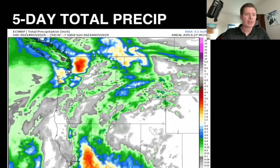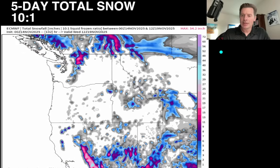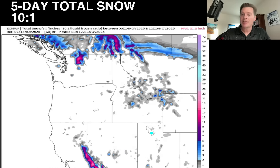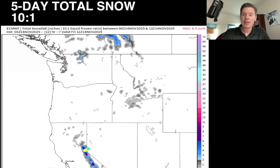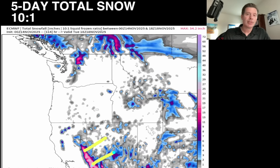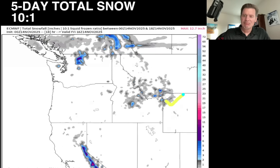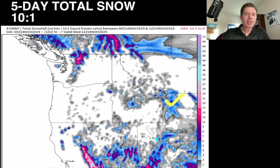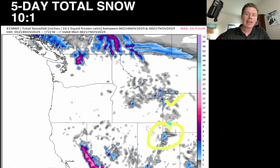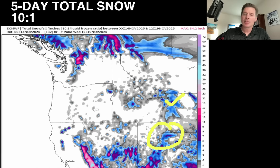Let me show you what that looks like as snowfall at a 10-to-1 ratio, four to five days into the future through the 19th. Where you see the deep purples, that's at least six inches. Bright pinks are a foot, and where whites emerge, that's roughly two feet. There's some decent snow here — over six inches up in Wyoming, though again not as much as yesterday. Notice the Wasatch — it does just barely hit that pink, a little over, but again not as much as yesterday.